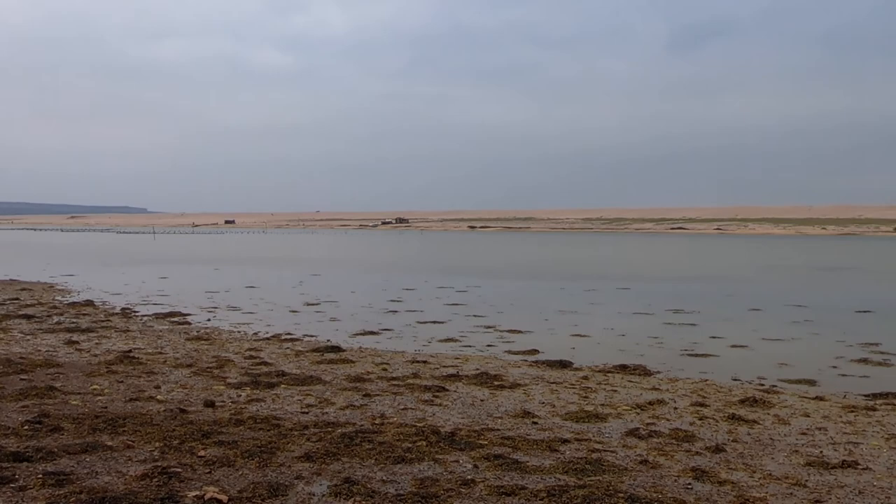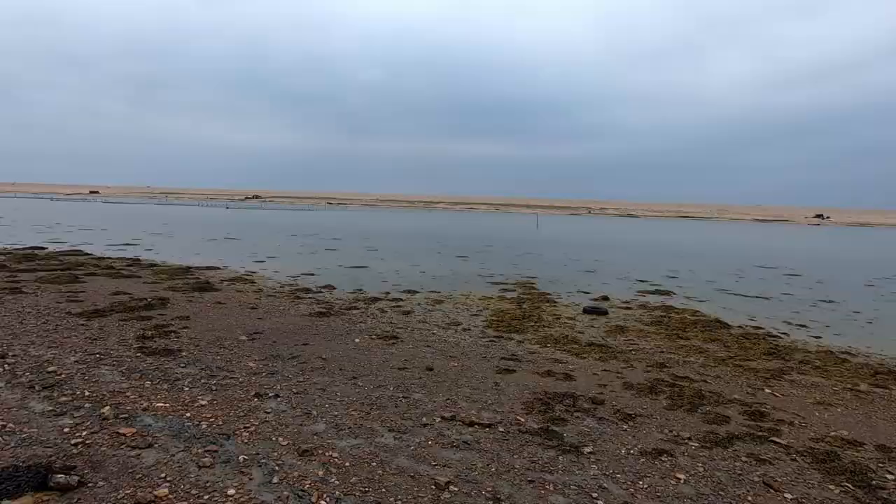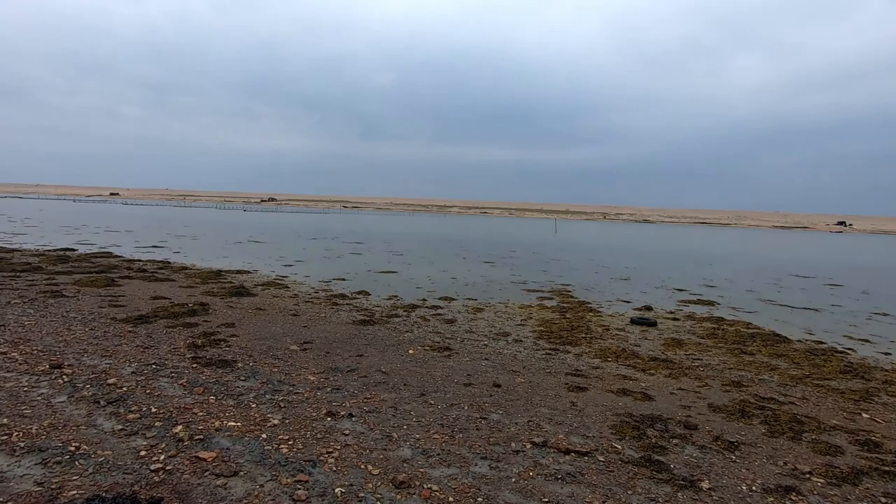Matt wants to look for dinosaur fossils but he hasn't got a chisel - he needs a chisel to chisel at the Chesil Beach. Jurassic Coast. It's a bit muddy down this bit isn't it. What did we come down here for? We're sinking into this ground a bit.